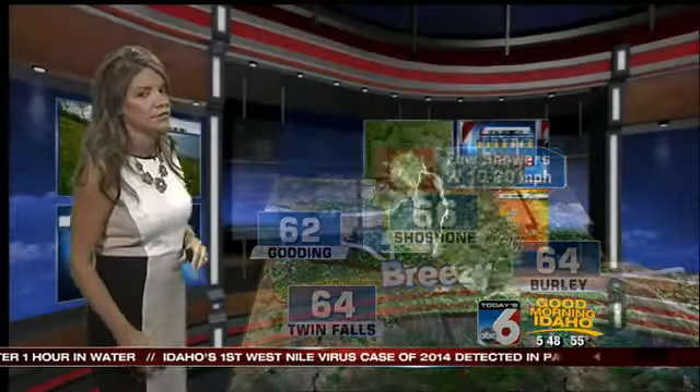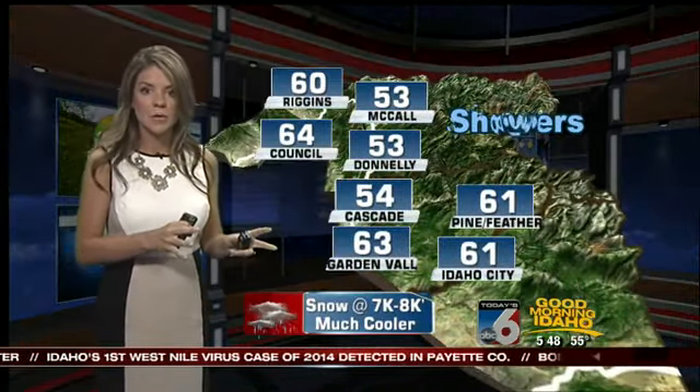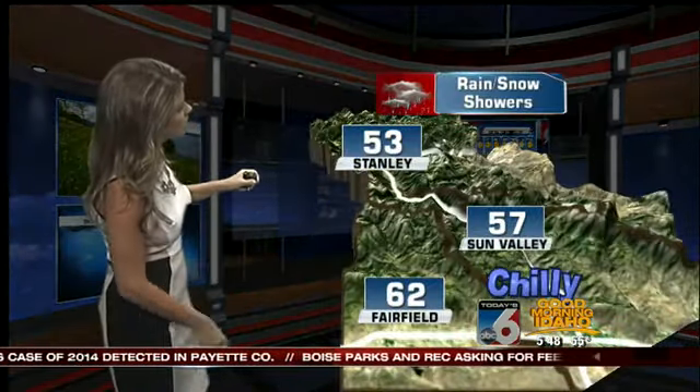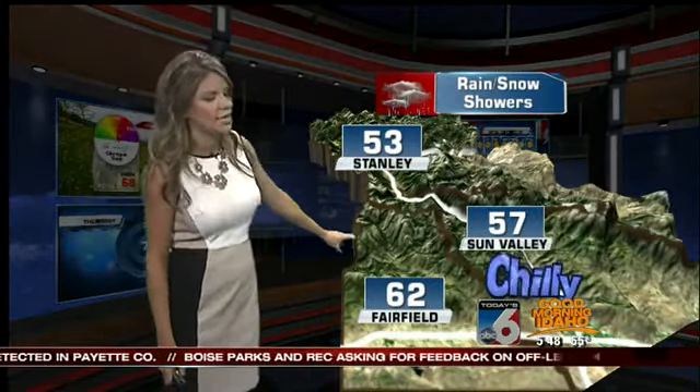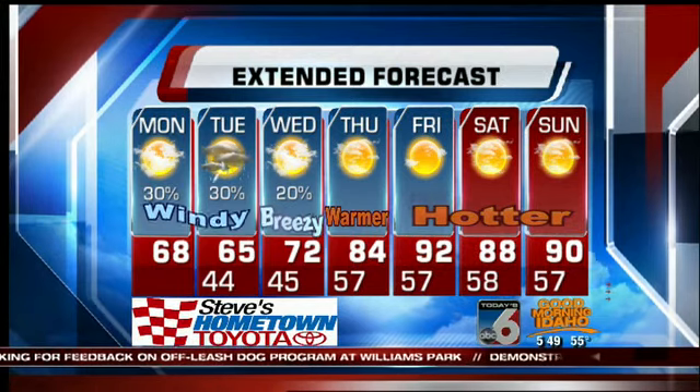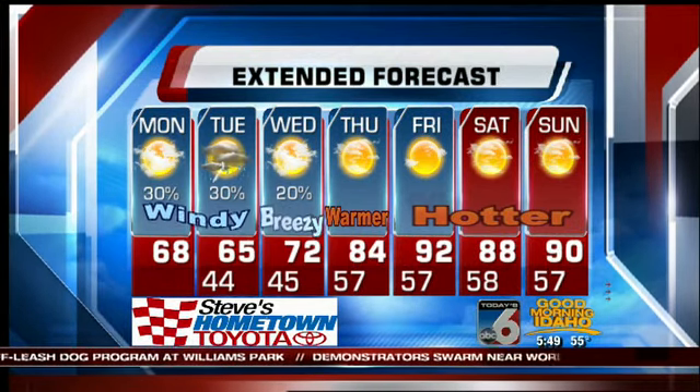Magic Valley: breezy conditions here as well. Up in the mountains, showers are likely throughout the day. Snow level about 7,000 to 8,000 feet. Taking it over to the east central mountains — similar story here, with the snow level just a little bit higher. But getting into the cooler hours of tomorrow morning, we could actually pick up an inch or two of snow above 7,500 feet.